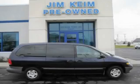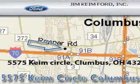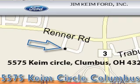Call now to find out how you can own this breathtaking minivan. Jim Kane Ford is located at 5575 Kane Circle in Columbus. Our goal is to exceed all of your expectations to ensure that you'll return for future visits.